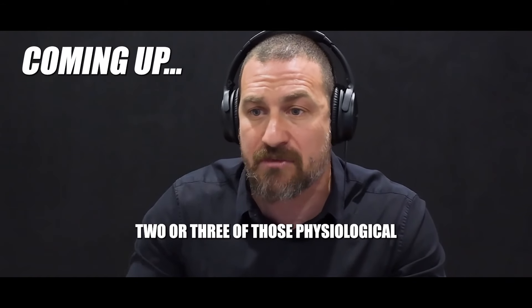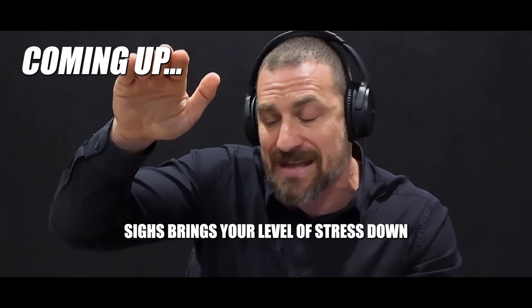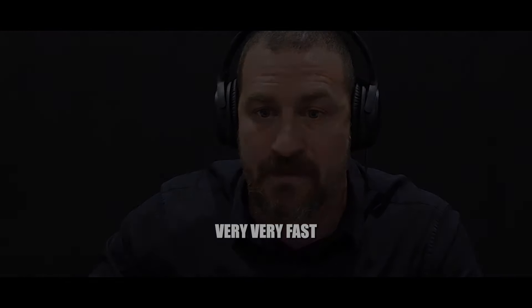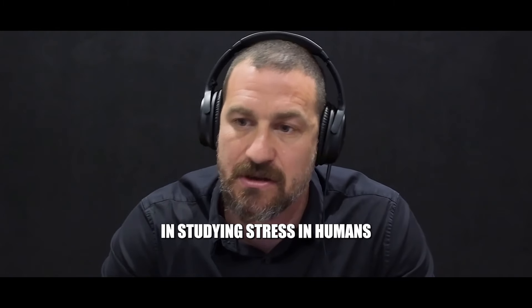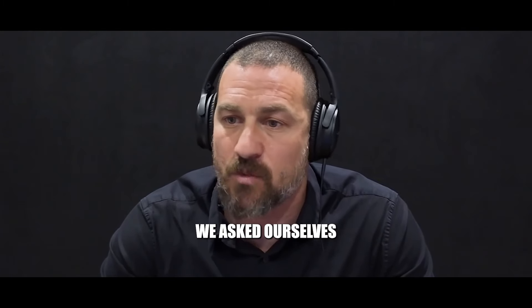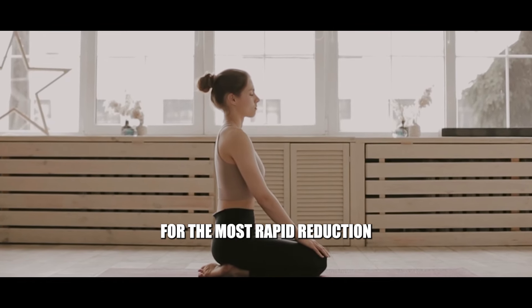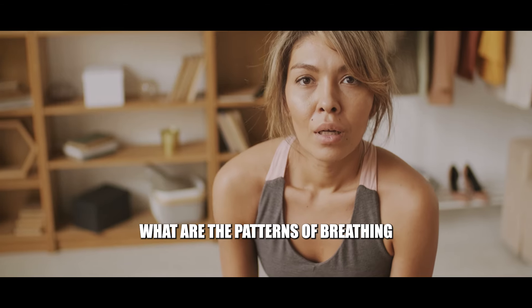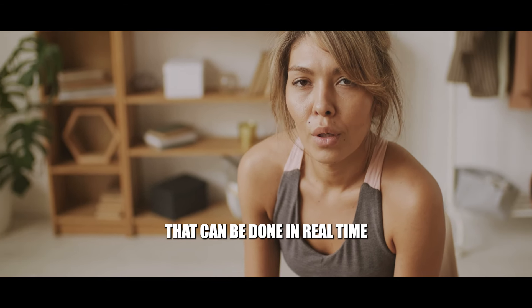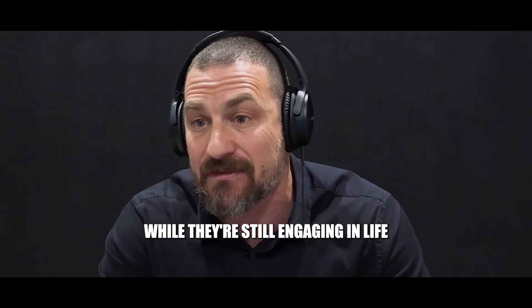Just one, two, or three of those physiological sighs brings your level of stress down very, very fast. A few years ago, when my laboratory got interested in studying stress in humans, we asked ourselves: what are the patterns of breathing that allow for the most rapid reduction in stress levels? And more importantly, what are the patterns of breathing that can be done in real time so that people can adjust their stress while they're still engaging in life?